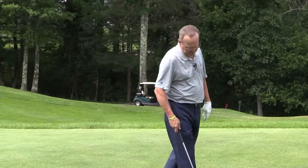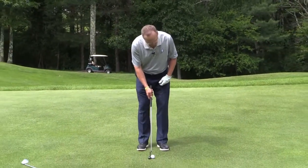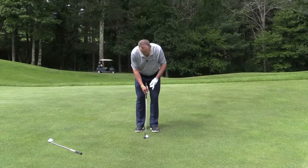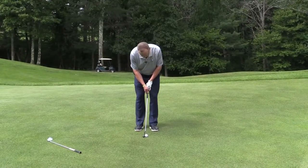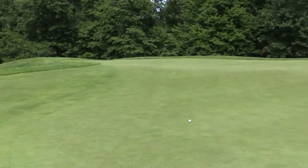I don't change anything with the putter. I still find my break, I still position the ball in the same area. All I'm going to do is hit the ball a little bit more because of this fringe right here, and I go ahead and make that stroke and just let it roll to the hole.